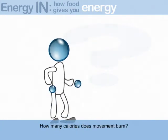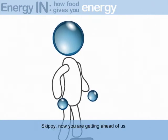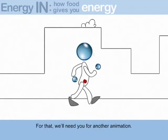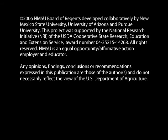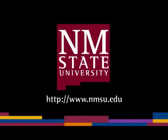How many calories does movement burn? Skippy, now you're getting ahead of us. That's all about energy out. For that, we'll need you for another animation. The preceding was a production of New Mexico State University. The views and opinions in this program are those of the author, and do not necessarily represent the views and opinions of the NMSU Board of Regents.